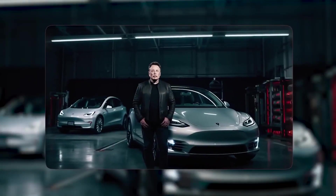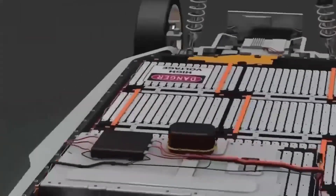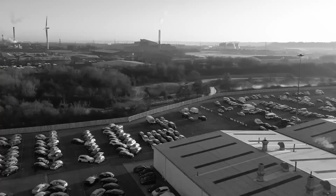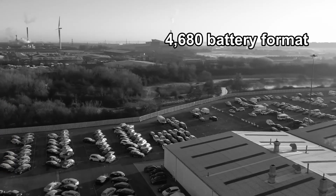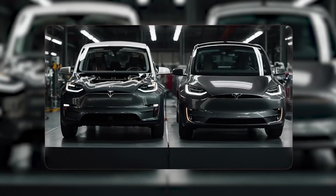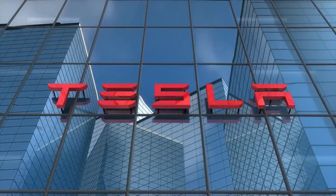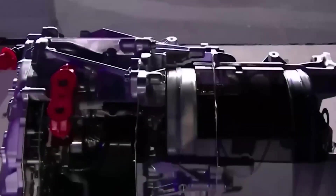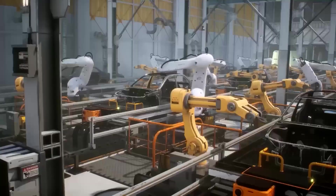The motor didn't happen alone. Tesla has been tying the motor to its battery, its software, and its factories. In 2020, Tesla revealed the 4,680 battery format — bigger cells, fewer parts, a stiff pack that doubles as structure. The ramp has been bumpy, but Texas-built Model Ys now use structural packs with front and rear gigacastings that replace hundreds of pieces with a few giant cast parts.